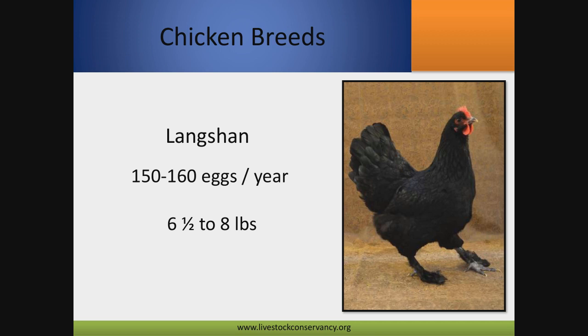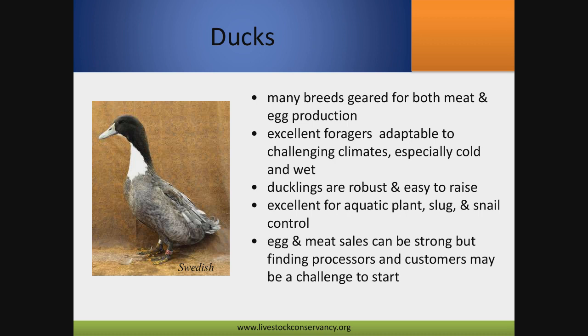The Langshan is middle of the road, leaning towards meat a little bit more. Moving on to heritage ducks — many people don't realize that some ducks can out-lay chickens by a wide margin, and they're excellent foragers, especially in wet areas. They're tough as nails — they can handle cold, wet, and heat. Ducklings are much more robust compared to chicks. If you've got a lot of slugs and snails on your property, ducks will take care of the problem. There is a rapidly growing market for duck eggs, as more people who are allergic to chicken eggs can typically still eat duck eggs.